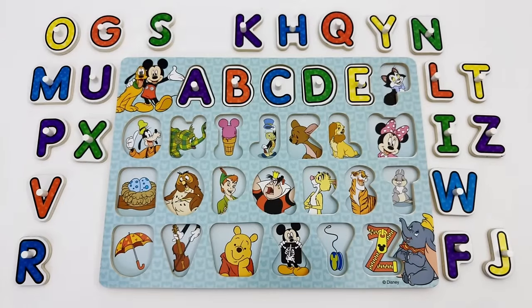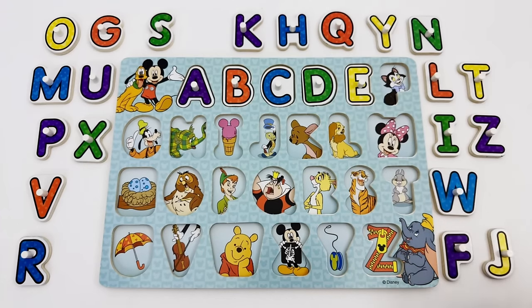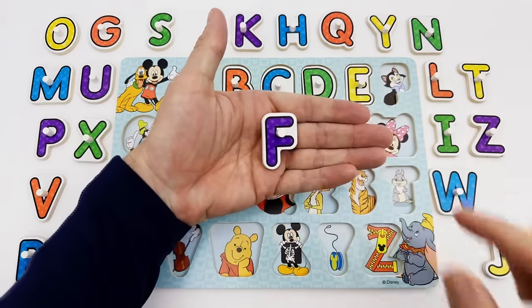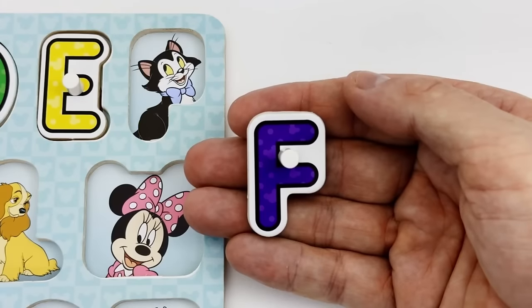The next letter we are looking for is F. Where, where, where is the letter F? Here it is. The letter F is purple. F is for Figaro.